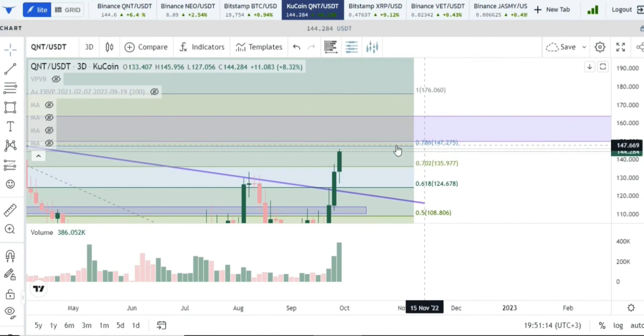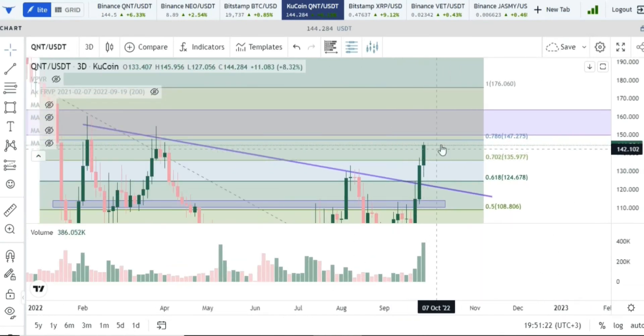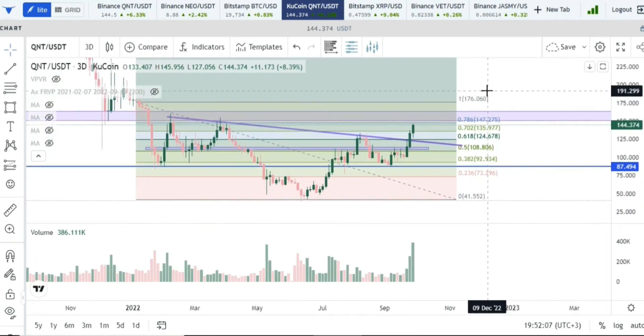We're running into a Fibonacci resistance at the 0.786 level, sitting at $147. What we want to see, if we're going to continue, is a candle close above the $147–$148 mark. A daily closure above that level gives us a ticket to go take out the high at $176. We would also have cleared the resistance zone, whose maximum value is $165.